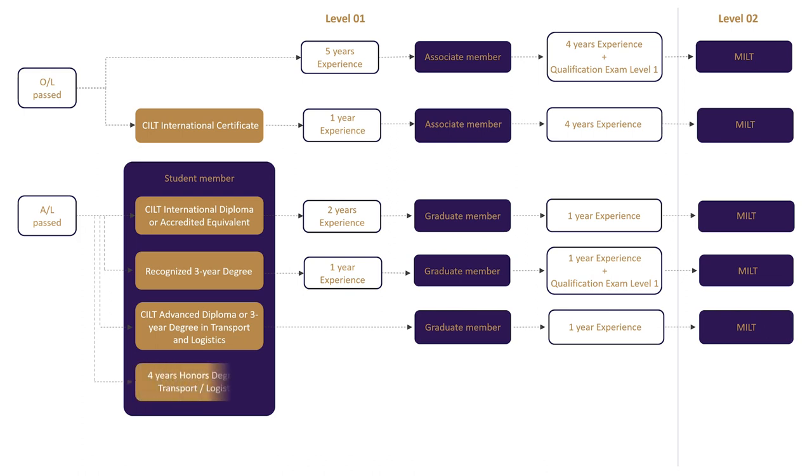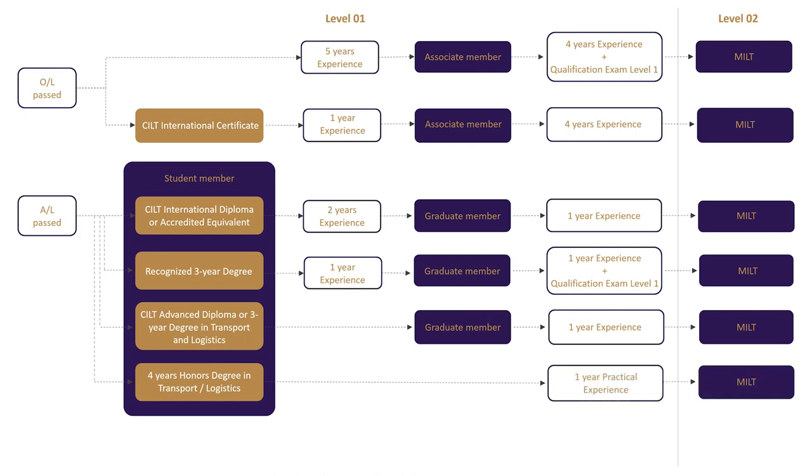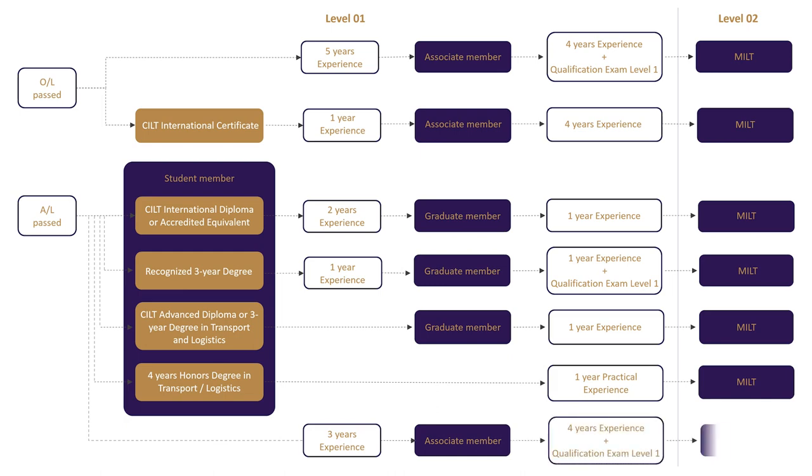Fourth, completing a four-year honors degree in transport or logistics with one year of practical experience will lead you straight to MILT in level 2. Fifth and final, gain three years of experience after passing A-levels to become an associate member, then upgrade yourself to MILT with four years of experience and qualification exam level 1.